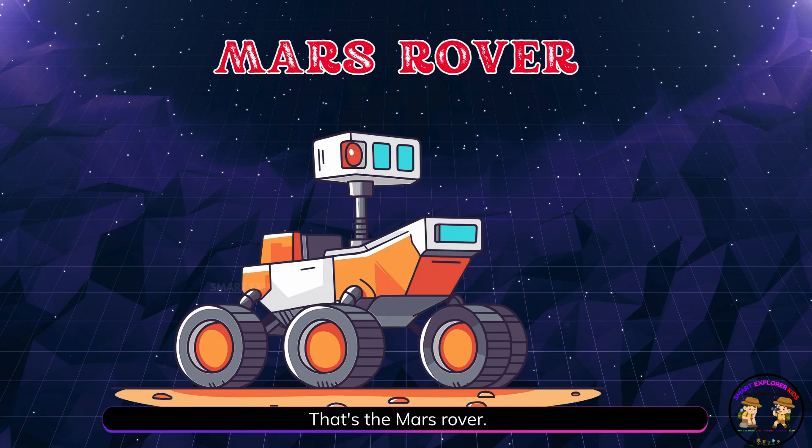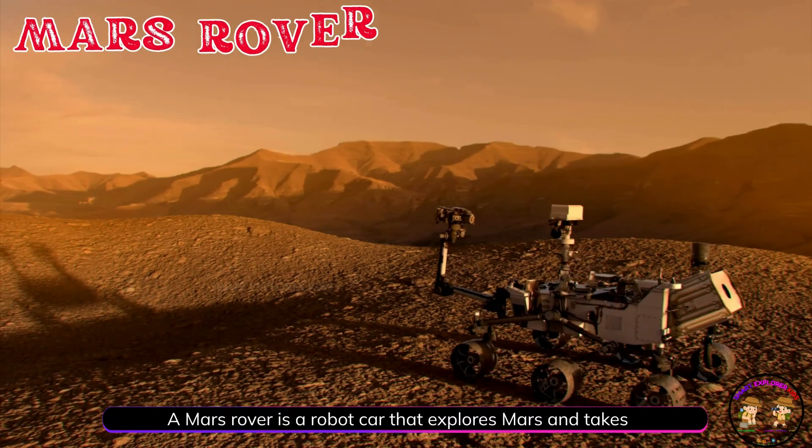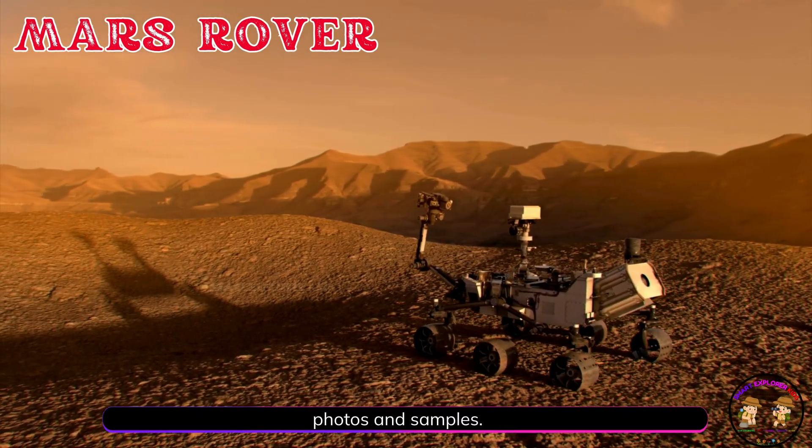That's the Mars rover. A Mars rover is a robot car that explores Mars and takes photos and samples.